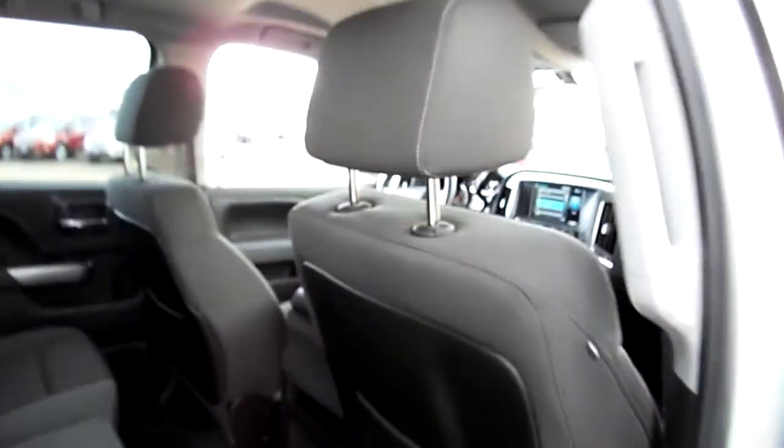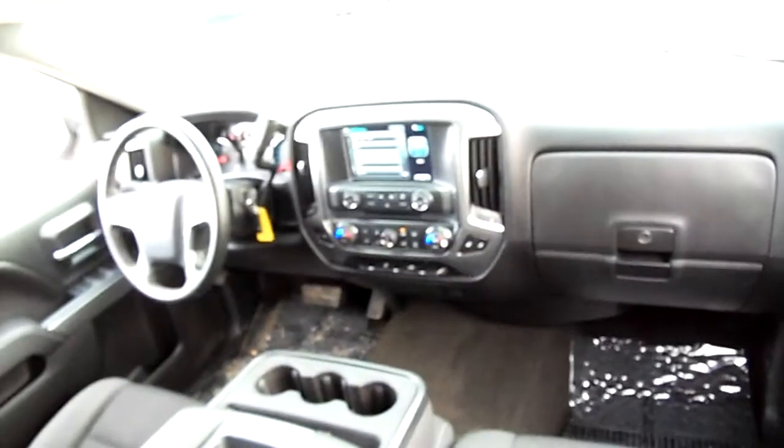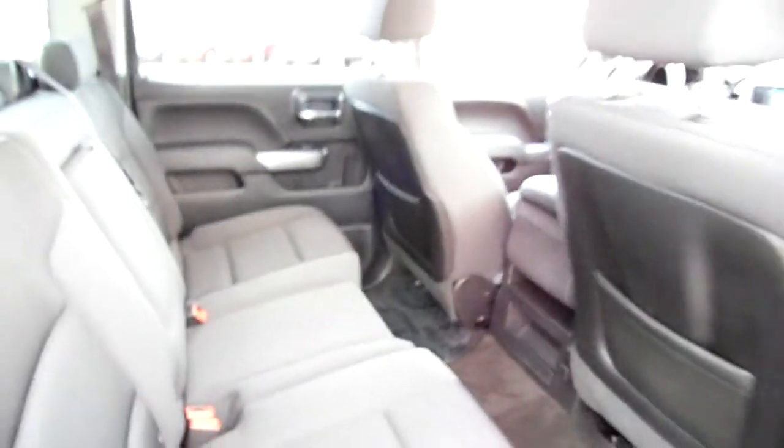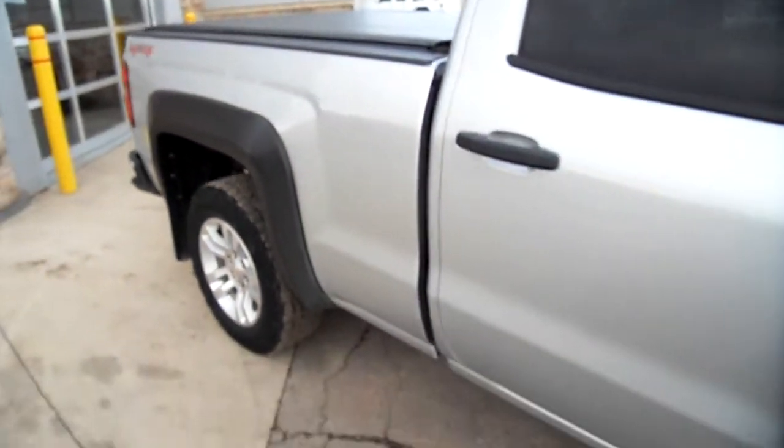We're looking at the passenger side front seat here. We'll sweep the dash one more time for you, let you kind of see the back seat down and in. Nice truck all the way around — clean and straight.